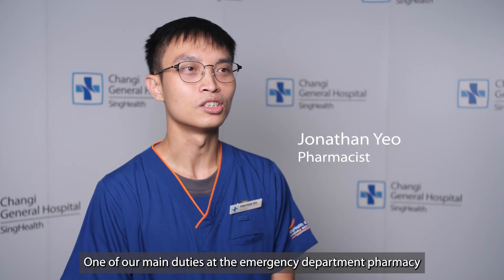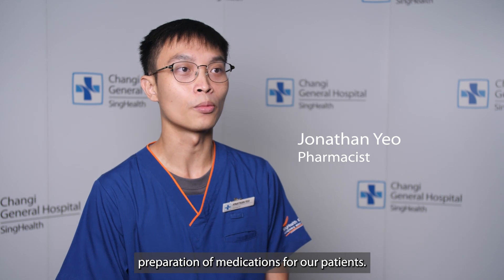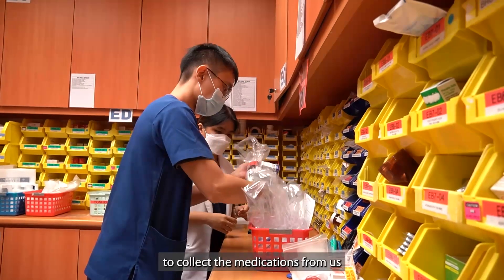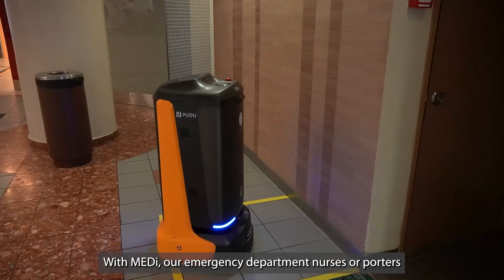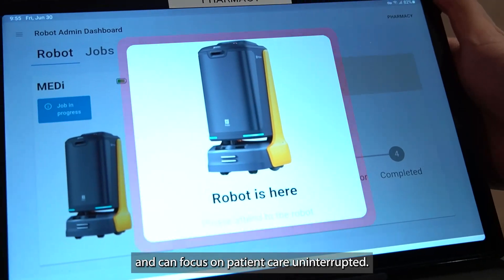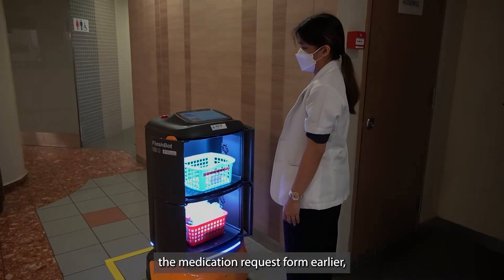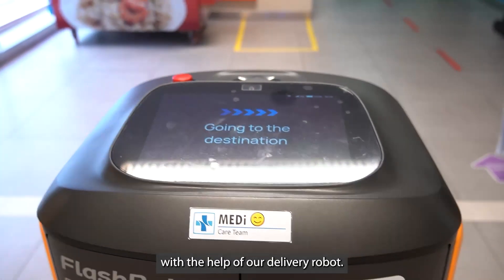One of our main duties at the emergency department pharmacy involves the verification and preparation of medications for our patients. Our medication nurses may be located all around the ED, and some even need to walk up to five minutes to collect medications from us or to pass us the request form. With Medi, our ED nurses or porters no longer need to leave their stations for extended periods of time and can focus on patient care uninterrupted. In this way, we at the ED pharmacy can better support our nurses as we receive the medication request form earlier, so that we can dispense medications faster with the help of our delivery robot.